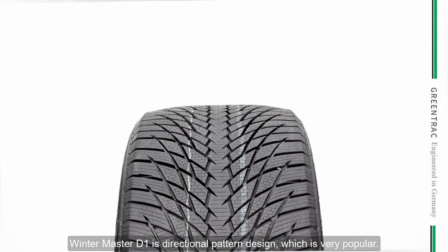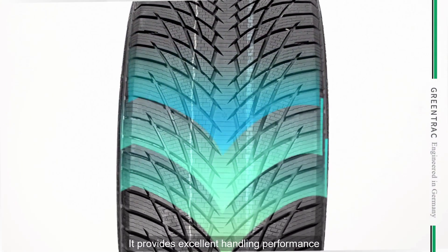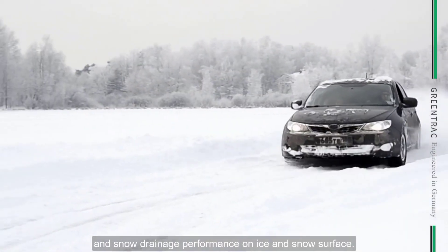Wintermaster D1 is the directional patent design which is very popular. It can provide excellent handling performance and slush drainage performance on ice and snow surfaces.